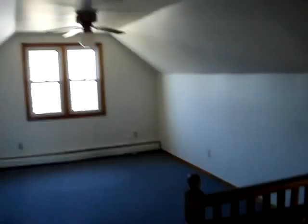Ceiling fans in most of these rooms here. That's about it.